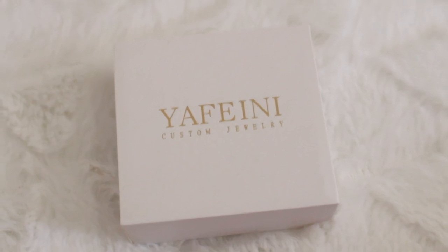It came very fast considering the whole situation with COVID. I'm happy it didn't get lost because I would have been heartbroken, but it arrived and it fits me beautifully. It came in a white box that says 'Yafeini Custom Jewelry.' The necklace also came with an extra chain so you can make it longer. There's also a polishing cloth with their name on it, and I'm going to keep the box to store it since it has foam inside.